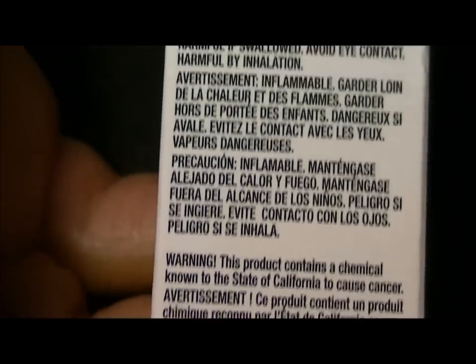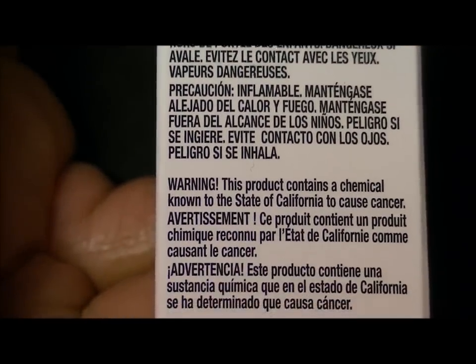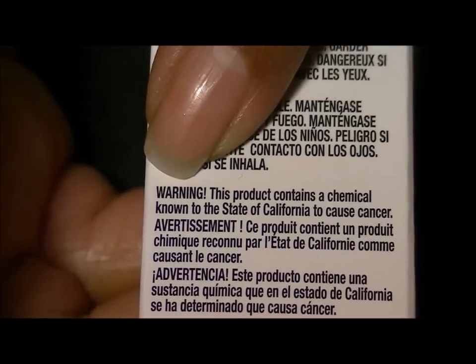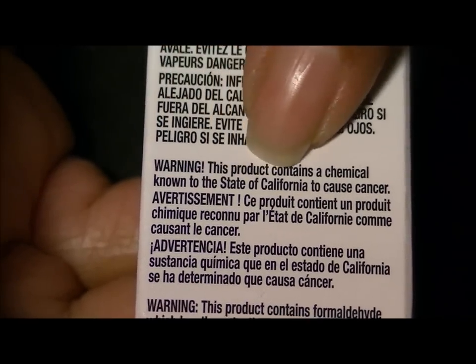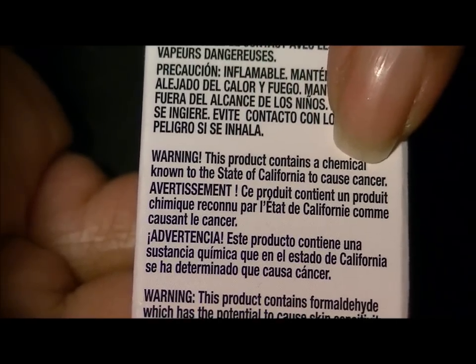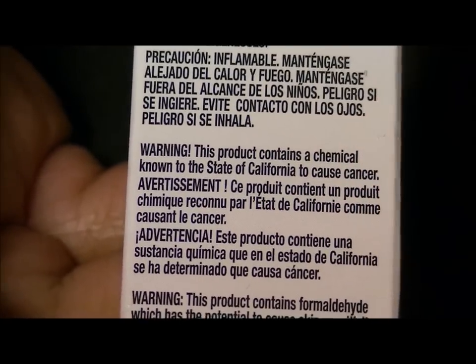So I'm going to turn over to what I saw just right before I went to open the bottle. Hopefully you guys can see this — it says: Warning, this product contains a chemical known to the state of California, where I live, to cause cancer.